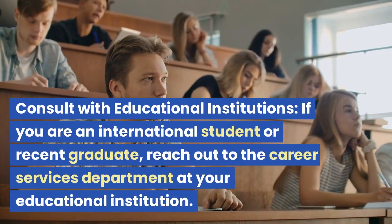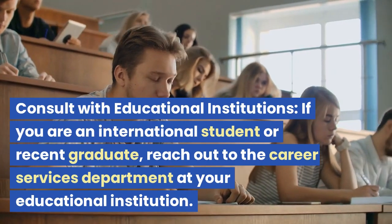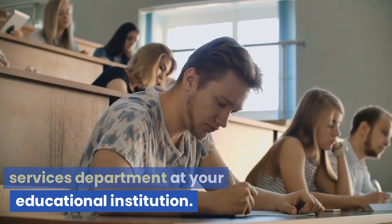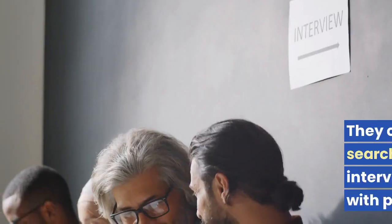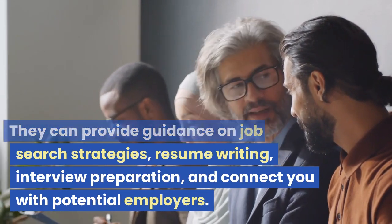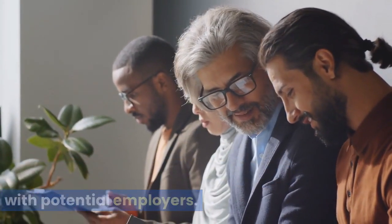Consult with educational institutions. If you are an international student or recent graduate, reach out to the Career Services Department at your educational institution. They can provide guidance on job search strategies, resume writing, interview preparation, and connect you with potential employers.